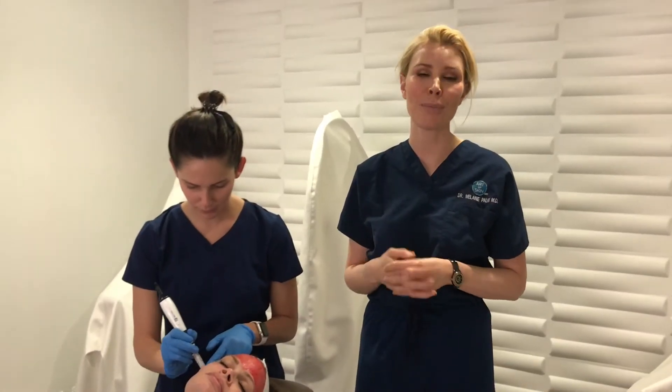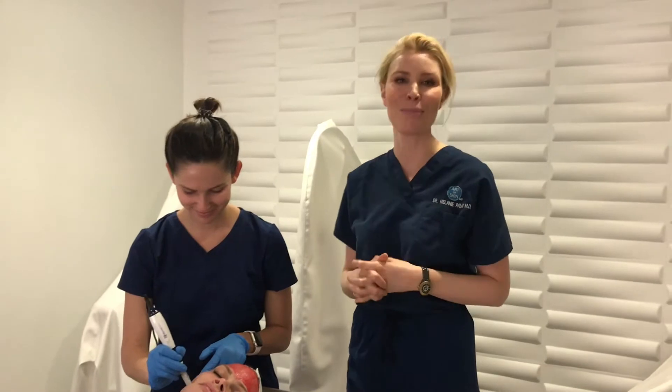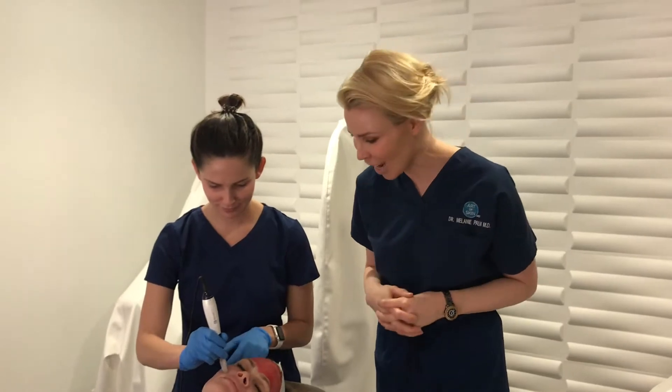Hi, I'm Dr. Melanie Palm from ArtiskinMD and today we have my lovely physician assistant Amelia Clark with us. We're doing something pretty exciting on one of our lovely staff members, Brittany. We are doing PRP during microneedling.